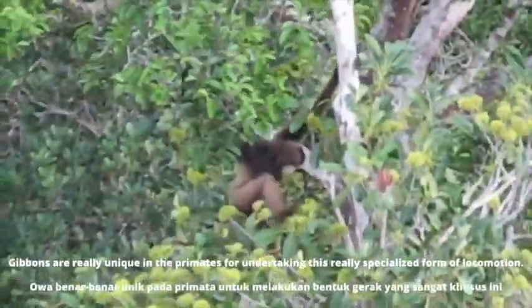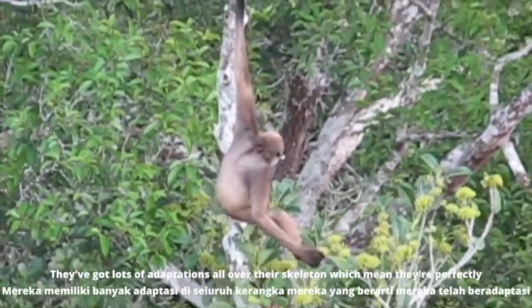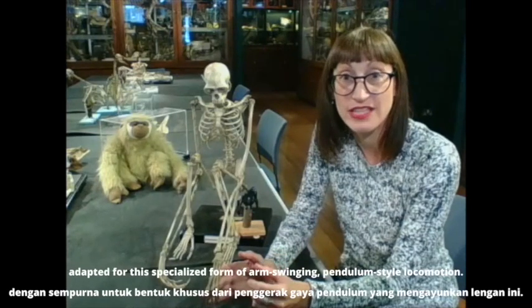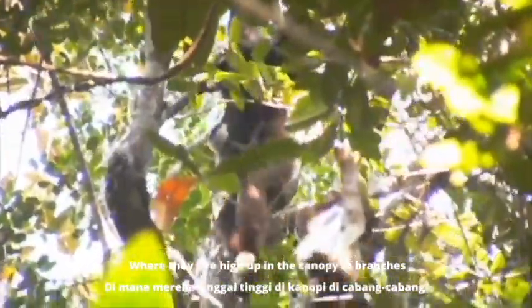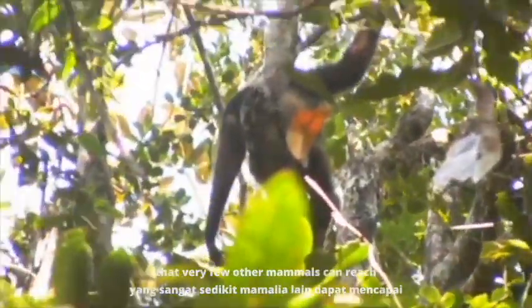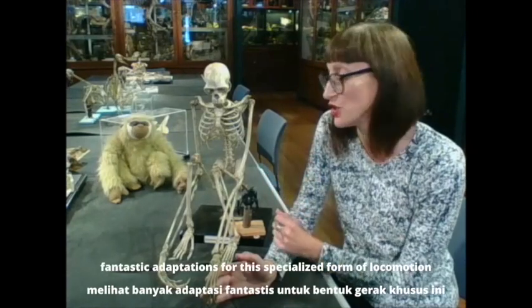Gibbons are really unique in the primates for undertaking this really specialized form of locomotion. They've got lots of adaptations all over their skeleton which mean they're perfectly adapted for this specialized arm-swinging, pendulum-style locomotion, where they live high up in the canopy in branches that very few other mammals can reach. If we look across the skeleton we can see lots of fantastic adaptations for this specialized form of locomotion.